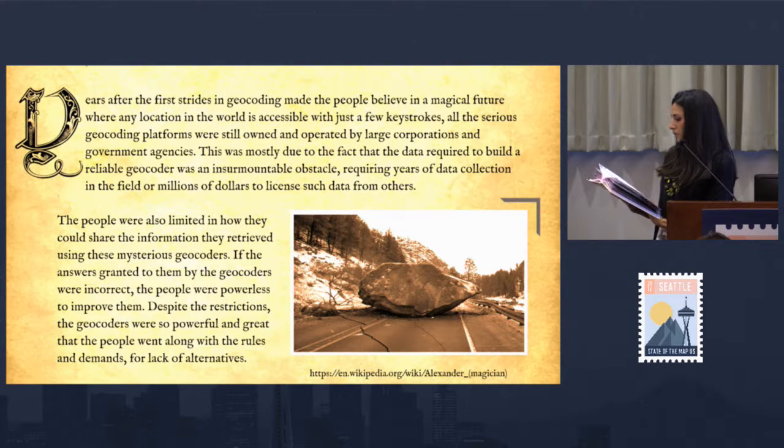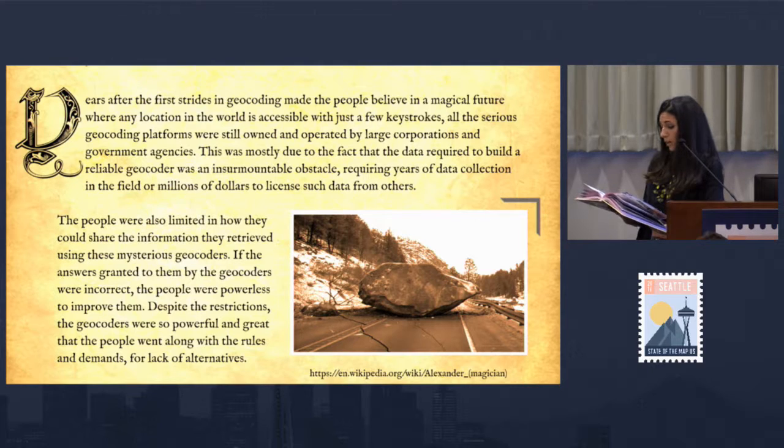Things began to quickly expand to the masses as personal computers and mobile devices became commonplace. The technology matured and common folk began to enjoy the benefits of these game-changing systems. Years after the first strides in geocoding, all the serious geocoding platforms were still owned and operated by large corporations and government agencies, mostly due to the fact that the data required to build a reliable geocoder was an insurmountable obstacle, requiring years of data collection in the field or millions of dollars to license such data from others.